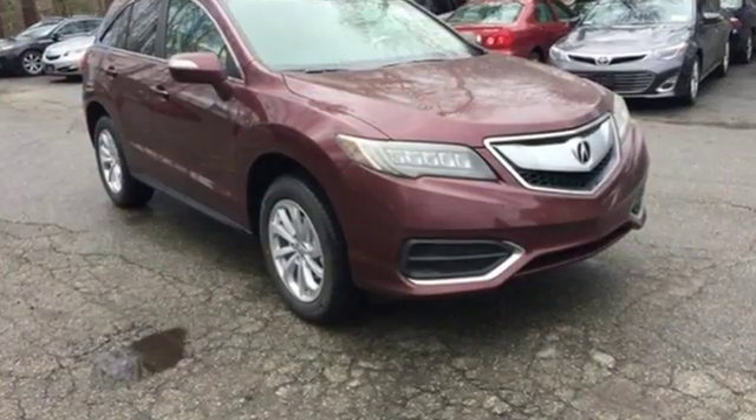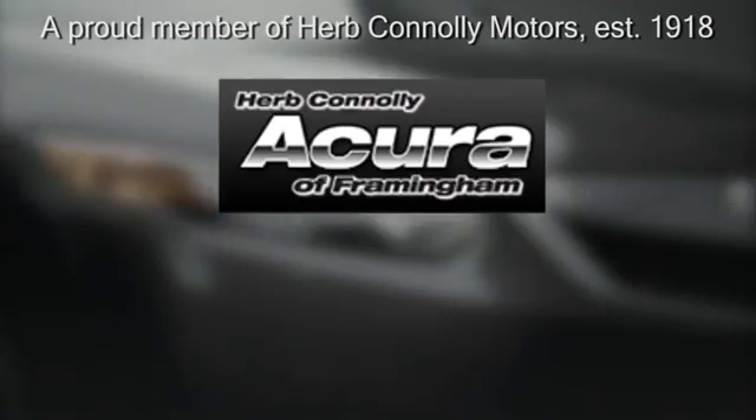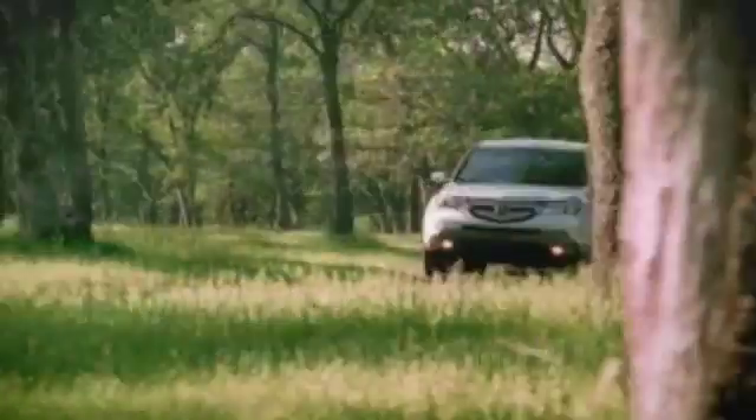It will be hard to top this stunning RDX. Take it for a test drive today. Herb Connolly Acura — meeting and exceeding expectations one customer at a time.